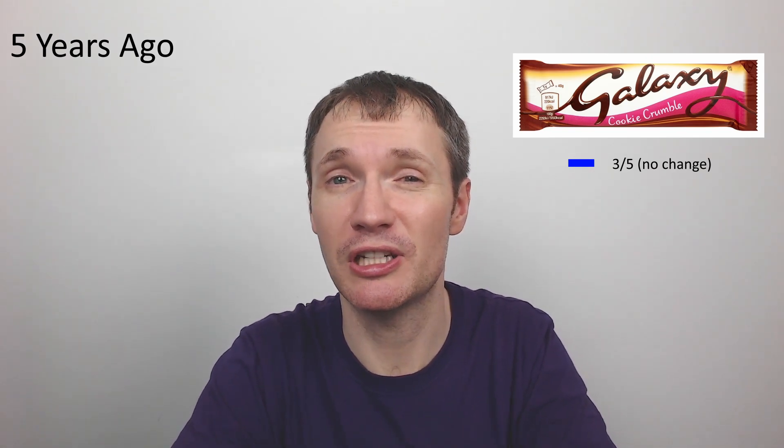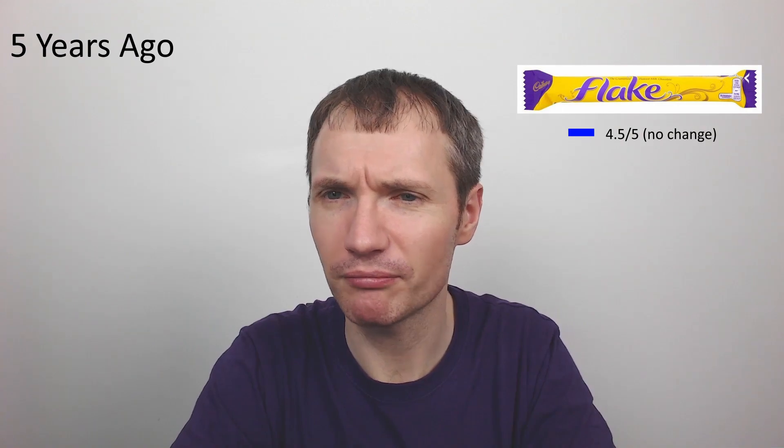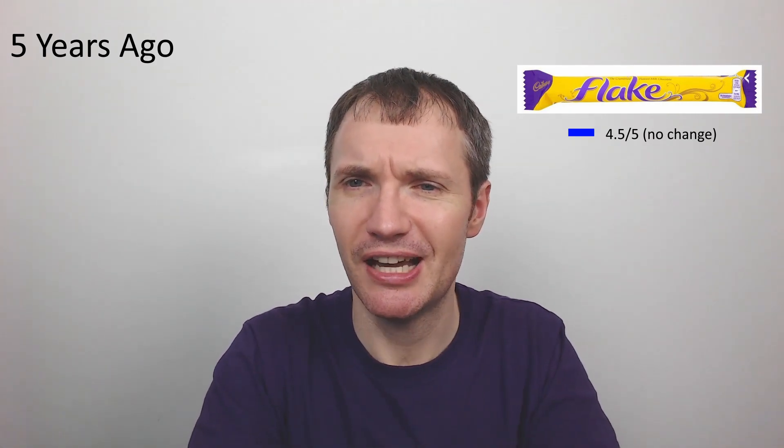Then we have the Cadbury's Flake. This is a classic — I gave it four and a half out of five but I feel like it could be a five. I'm going to re-review it soon and leave it at four and a half for now, giving myself the benefit of the doubt. We'll see what happens when I re-review it.